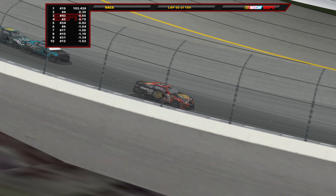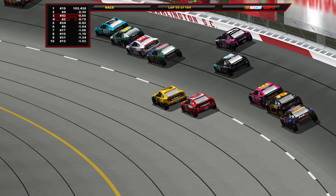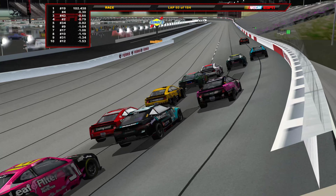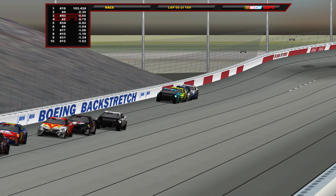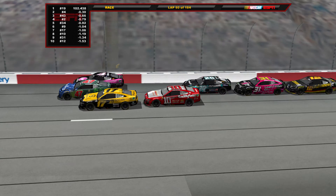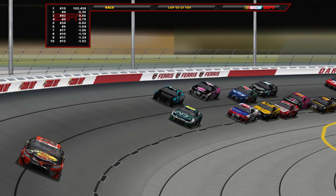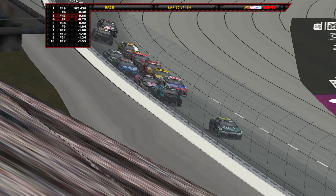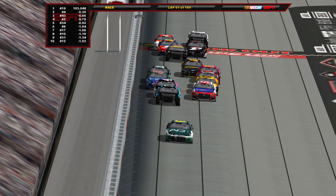Stage 2 begins here on lap 60. It is Martin Truex Jr. back in the lead. Chris Buescher nearly got hooked by Eric Almirola right there. Harvick and Christopher Bell going three wide — almost wrecking right there. Sindrick and Elliott getting stacked up behind the slow car of Eric Jones. Daniel Hemrick, Corey LaJoie, and Cody Ware all really too close for comfort back here. Miraculously we make a lap under green.